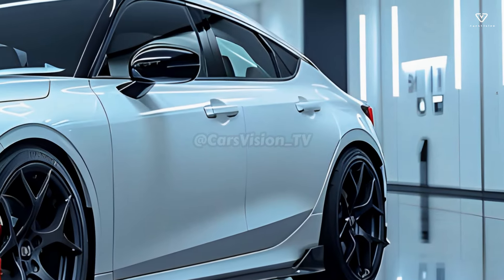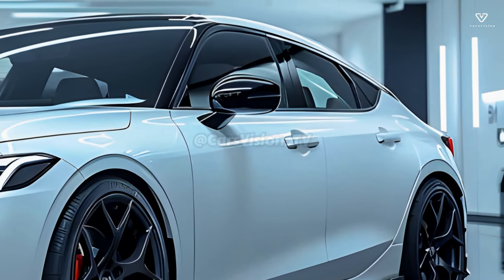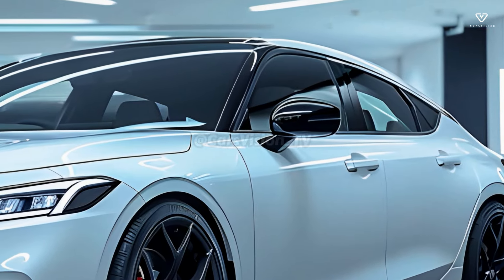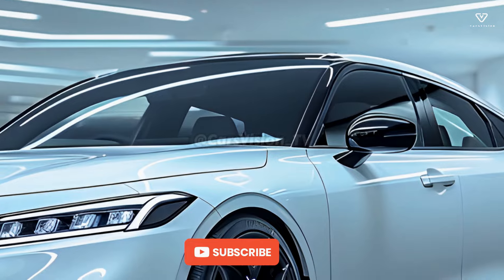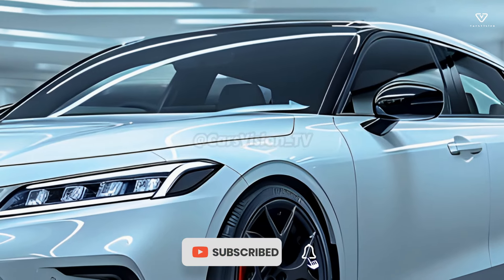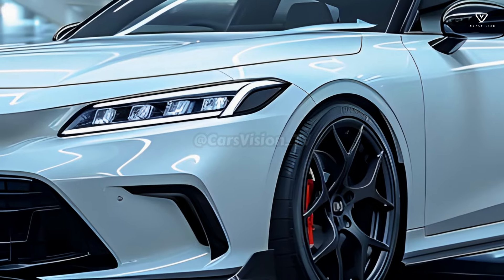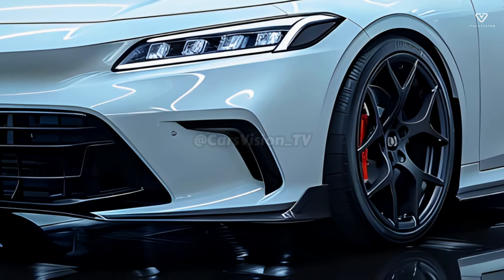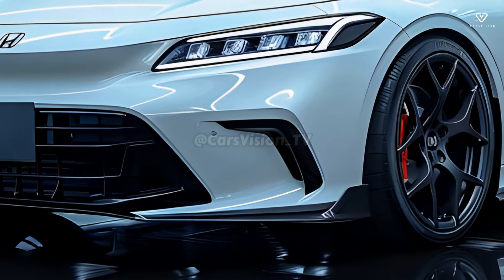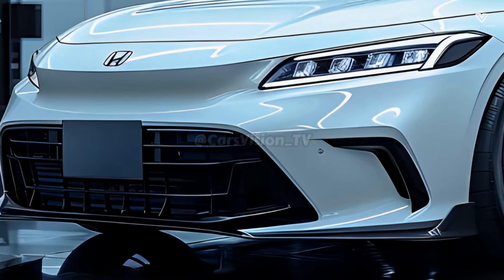The Civic PHEV will most likely feature blue external elements to indicate that it is a plug-in hybrid. These decorations could be displayed on the grille, the emblem, or even the body lines. When placed correctly, PHEV badging will highlight the eco-friendly powertrain of the vehicle. The Civic PHEV is expected to offer a range of sporty wheel options, with more aerodynamic and aesthetically pleasing styles to pick from, and larger wheels to boost the vehicle's curb appeal.